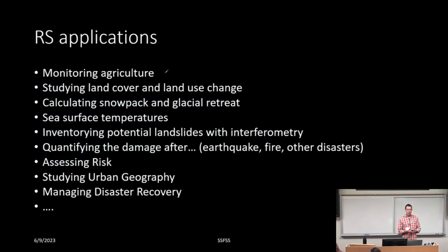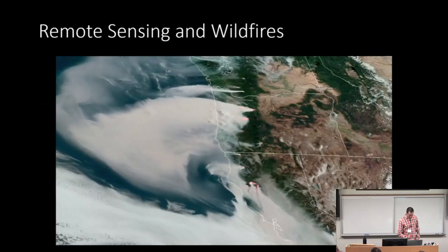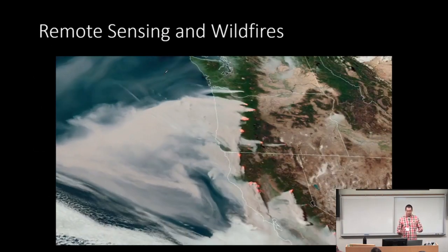What are the applications for remote sensing before I jump into wildfire specifically? Agricultural monitoring, disaster monitoring, risk assessment, studying urban geography, sea surface temperature, and many other things. But what we're here talking about is wildfires.